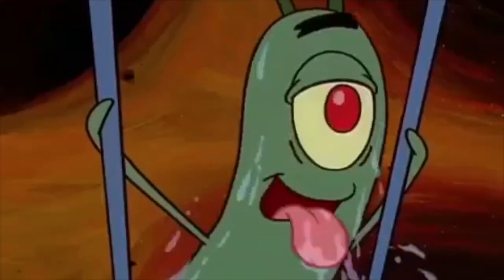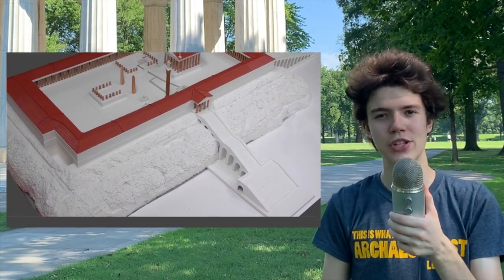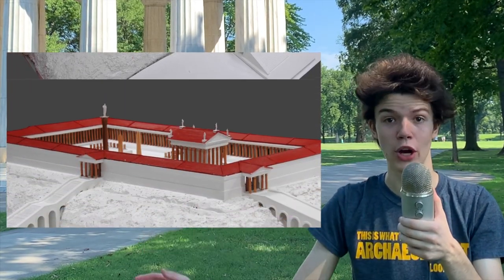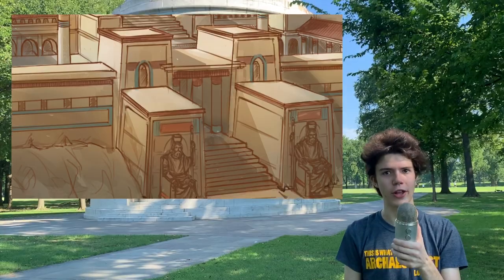Yes they did. One example of a Greek-style temple is the Serapeum, built in Alexandria over 2,000 years ago in the third century BC. The Serapeum was said to be the most beautiful and humongous temple in all of the Greek quarter of Alexandria.